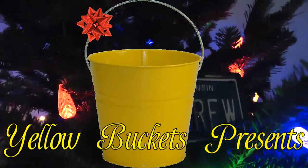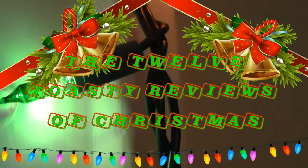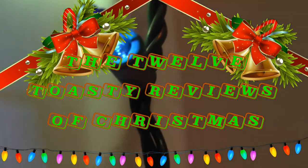Yellow Buckets presents the 12 Toasty Reviews of Christmas. What's going on, comrades? Welcome to the 12 Toasty Reviews of Christmas.